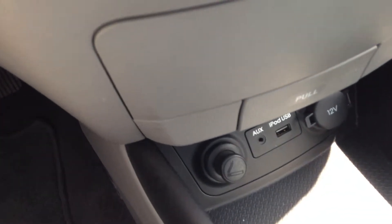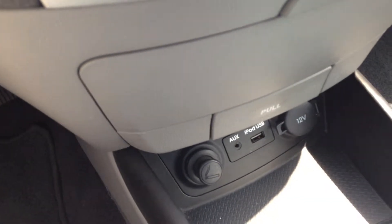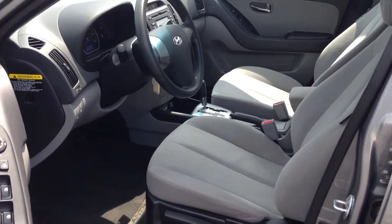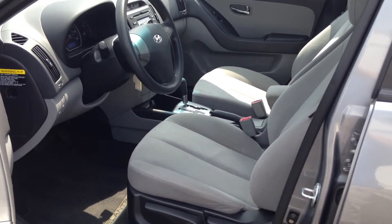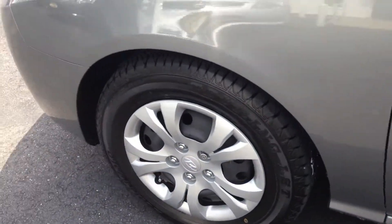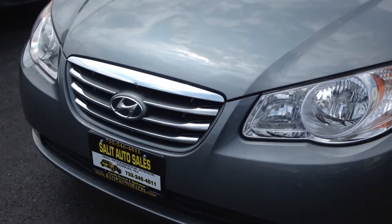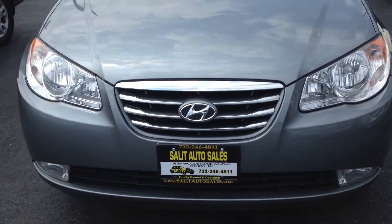You have an auxiliary port and a USB port as well for your iPod. This is not a fancy car, but it does have the technology that everybody wants nowadays. You can get this into a tight spot, drive it in and out of the city, wherever you need to go. There are new tires on it — the car's just waiting for you to come by, take it for a test drive, and decide that this is the one you want.